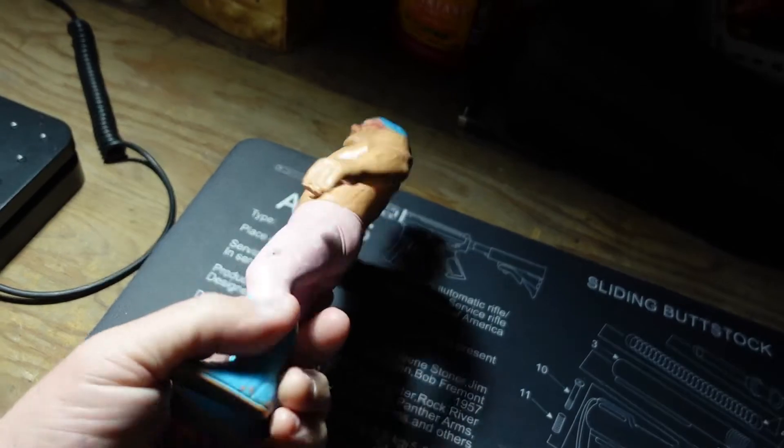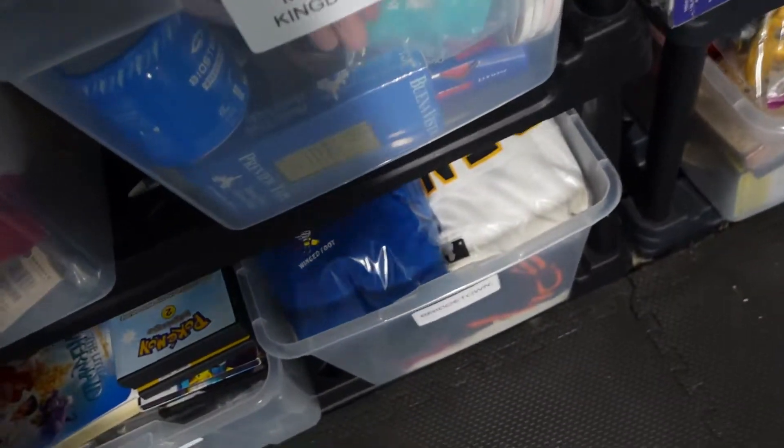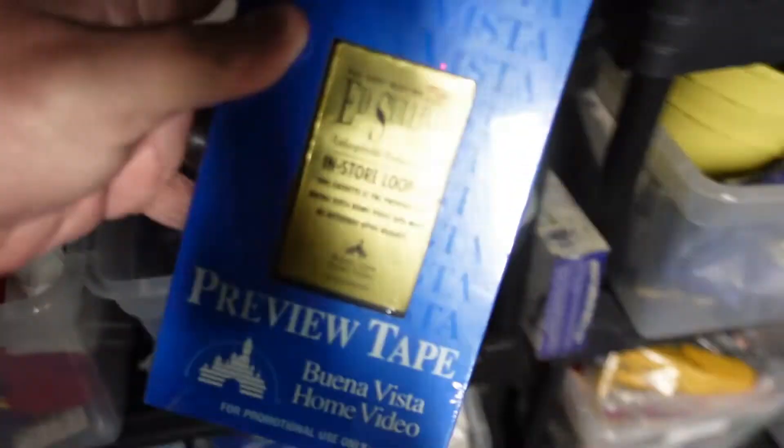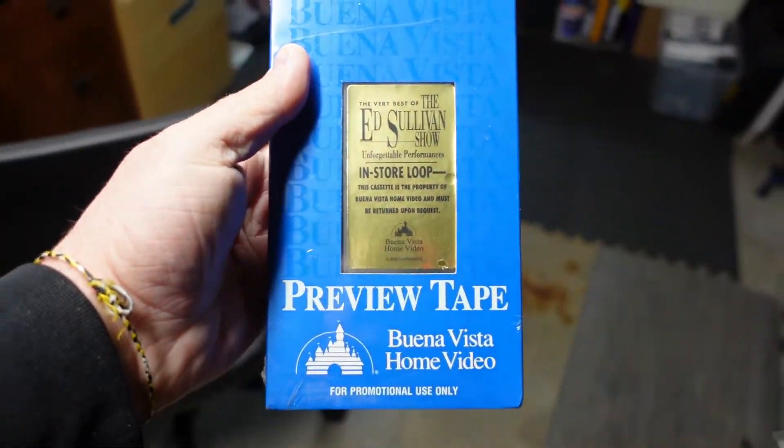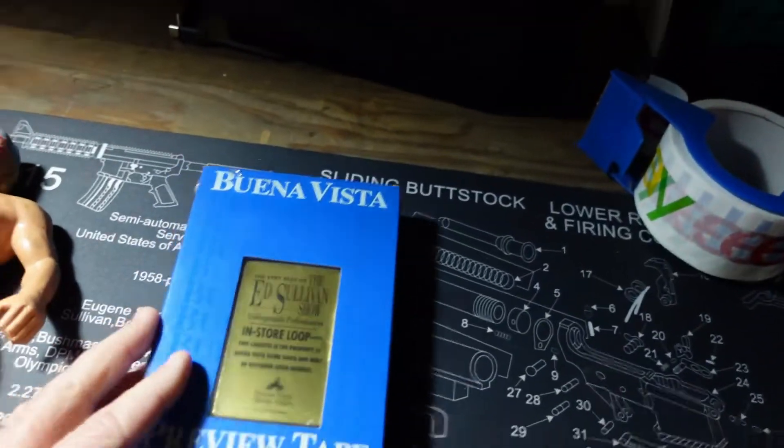We're heading to the Magic Kingdom bin — it's a preview tape for the Ed Sullivan Show, brand new sealed. $22.49 for this VHS tape. We have a quarter into that VHS tape. Do not sleep on sealed VHS tapes. Sealed VHS tapes have been selling really well for a lot of people, not just myself. So if you find sealed VHS tapes, pick them up — check the comps. And even if they don't sell for much, you can pair them up with a VCR player when somebody buys it.